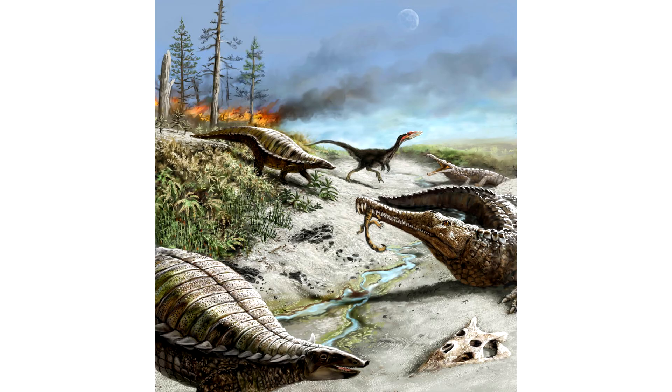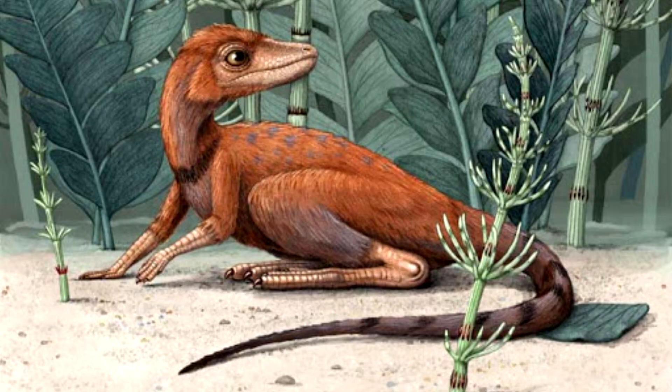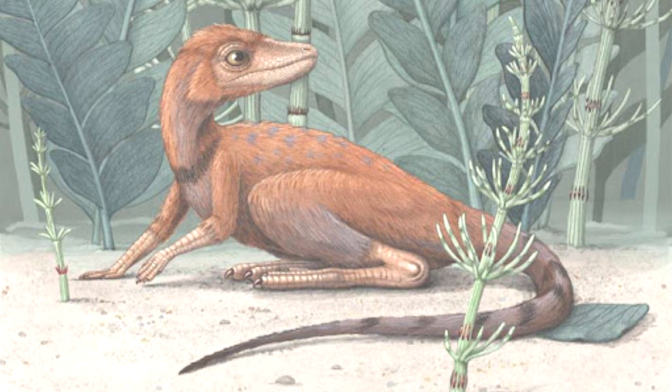During the mid to late Triassic, temperature fluctuations were common, and it has been shown that the smaller an animal is, the more difficult it is to retain body heat — so the fibers covering its body could have been used to keep itself warm. The fossil is an amazing find and gives much needed insight into the evolution of both dinosaurs and pterosaurs.